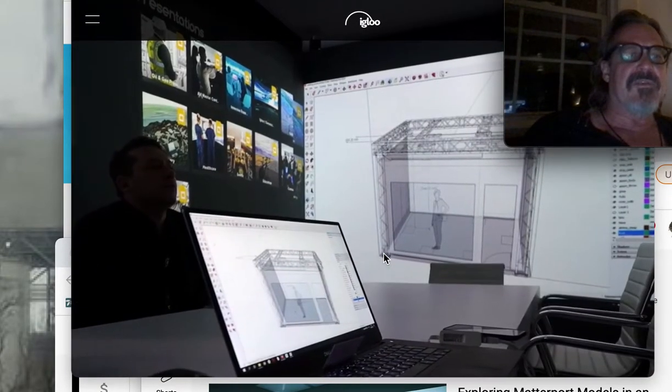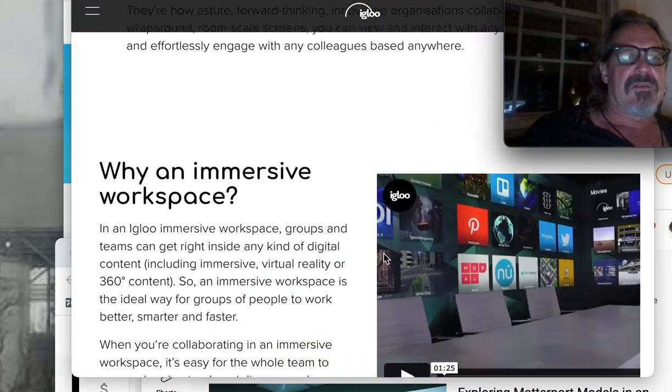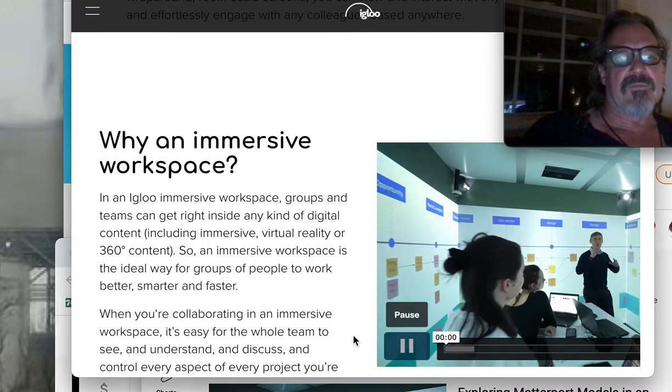Immersive spaces — the company's called Igloo. What is an Igloo Immersive Space? Let's see if I can play this briefly.